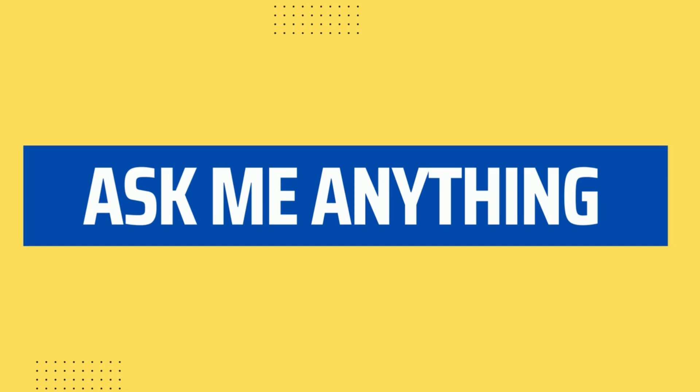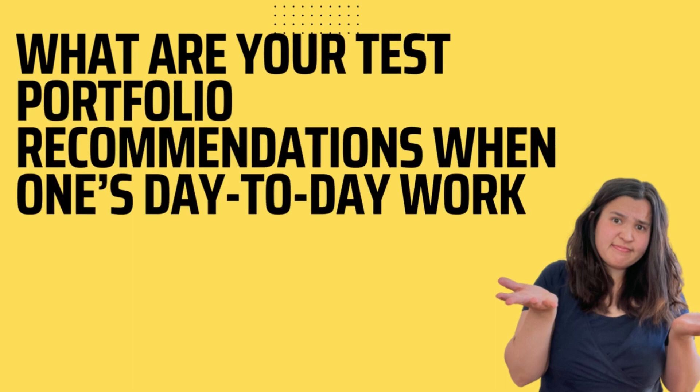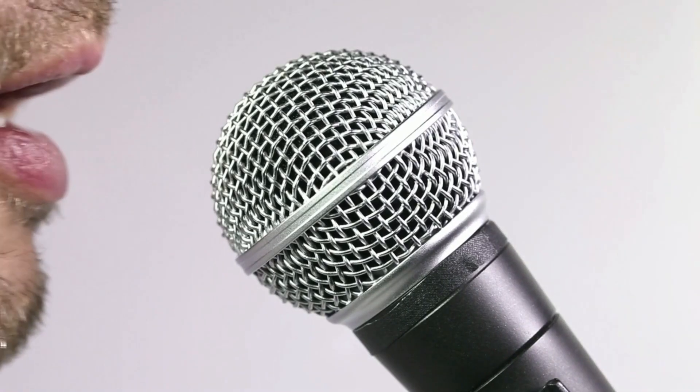At Test Bash World's Ask Me Anything session, I was asked: what are your test portfolio recommendations when one's day-to-day work is not confidential and otherwise not shareable? I'd like to talk about this today.